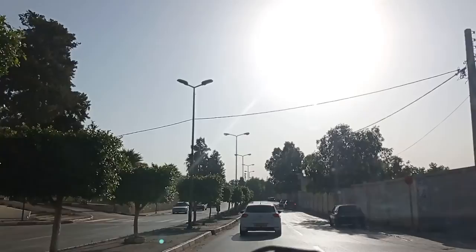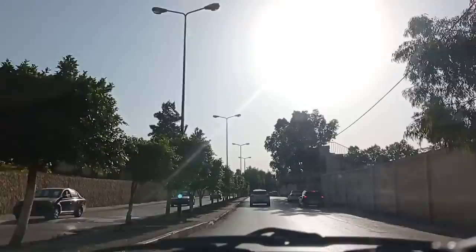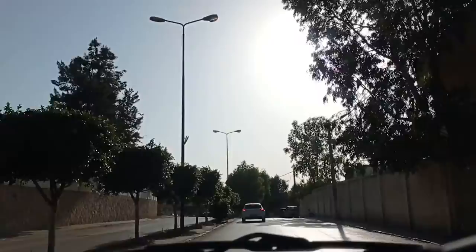By the way, this is also the same road that links Draria to Birhaddam. Birhaddam is one of the most important and oldest suburbs of Algiers, and one of the closest suburbs to the city center.